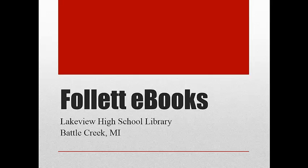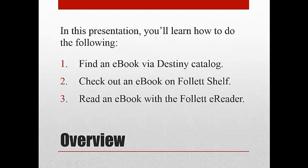Hello, Lakeview students. This is Mrs. Lincoln with an update on our growing collection of e-books at LHS Library. The great news is that you can now check out e-books 24-7 to read online or on a mobile device. In this presentation, you'll learn how to: one, find an e-book using Destiny Catalog; two, check out an e-book on Follett Shelf; and three, read an e-book with the Follett e-reader.